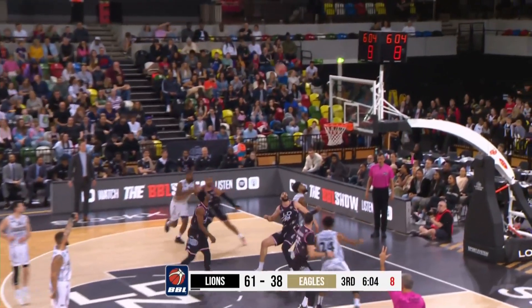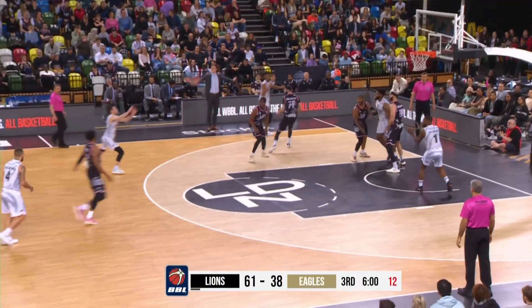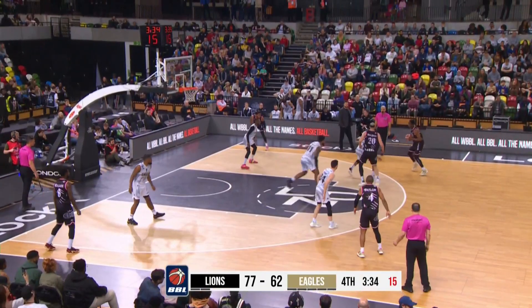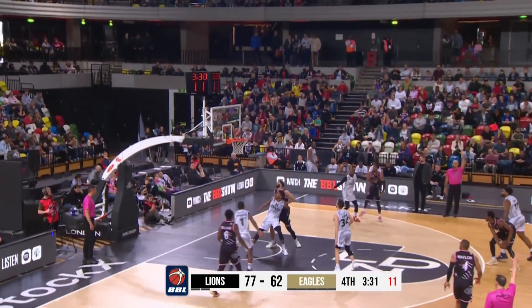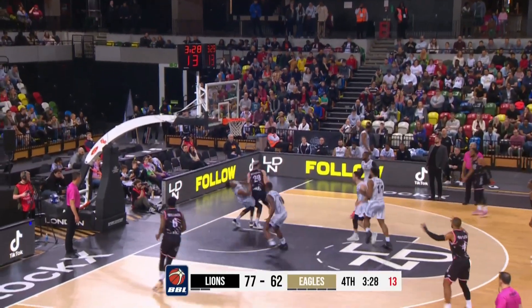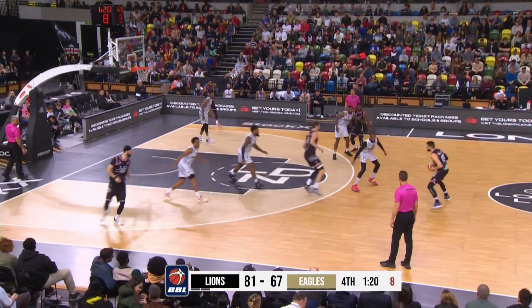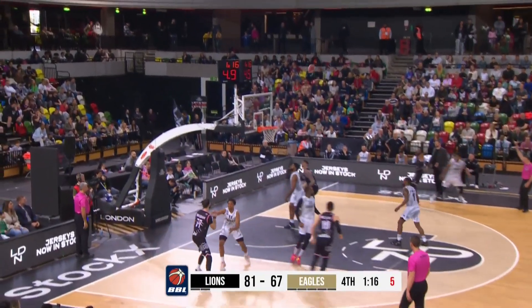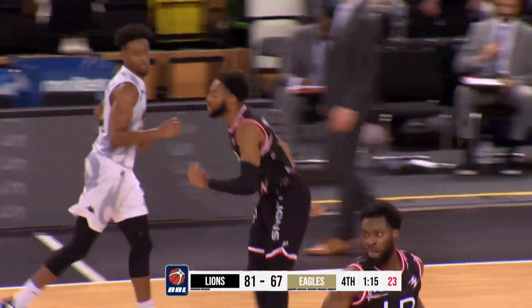It's out to Montford, open for three, and again Newcastle can't convert from deep. Another offensive rebound, though — Johnson off the glass and in. Pass to Oney, full screen comes from Sharma. Oney for three, no good. An offensive rebound by Sharma. Newcastle will need to play better in these final two league games of the regular season if they want any chance of making the playoffs, as Best knocks down another triple for London.